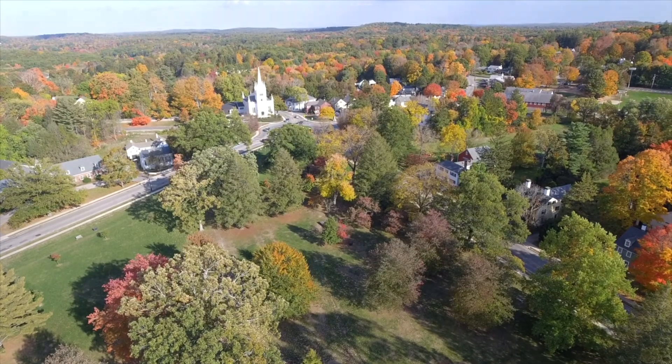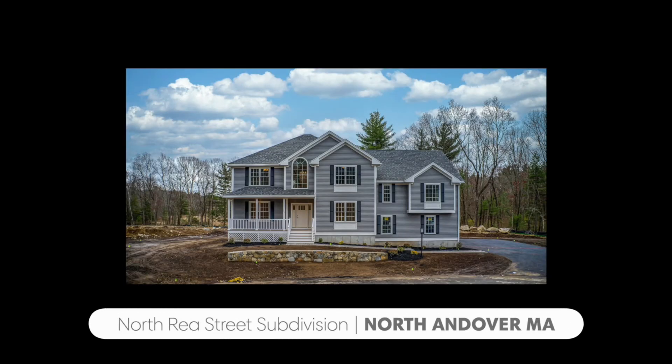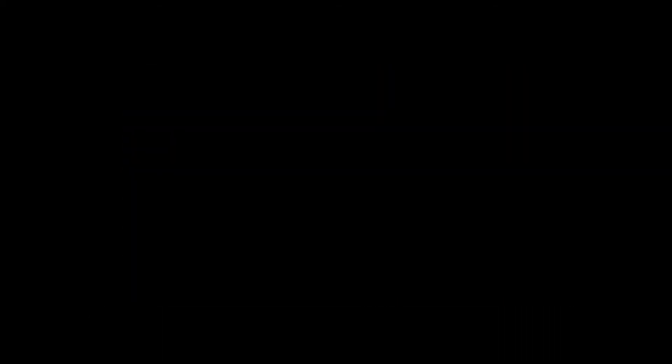For details on these homes in this attractive subdivision, or to schedule an in-person showing, please reach out to Matt Innis with the Shorey Realty Group at 508-572-8335.